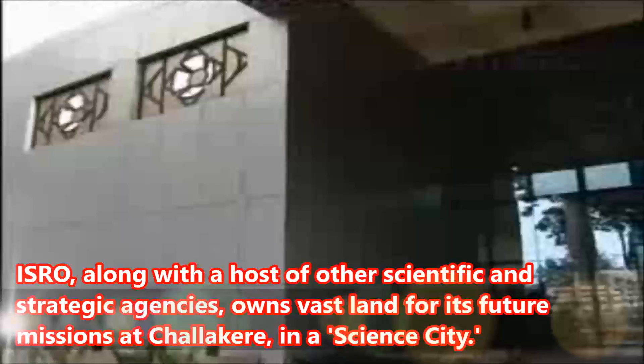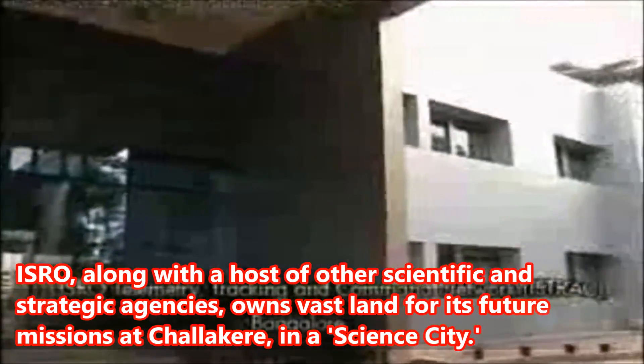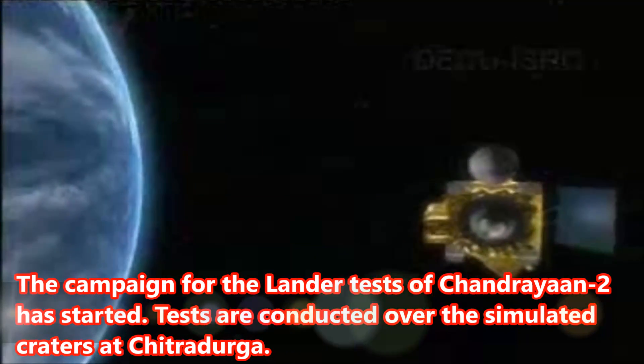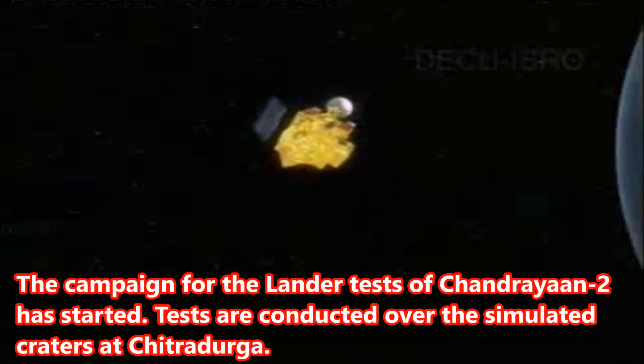ISRO, along with a host of other scientific and strategic agencies, owns vast land for its future missions at Chalakur, in a science city. The campaign for the lander tests of Chandrayaan-2 has started. Tests are conducted over the simulated craters at Chitradurga.